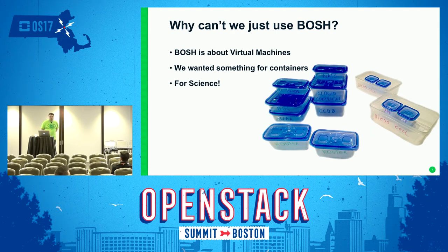Why can't we just use Bosh? Well, Bosh is about virtual machines and that's not what we're targeting. Containers are more and more interesting and important, and we wanted something for container-based workloads. There's nothing about Cloud Foundry itself that prevents operating it in a containerized control plane, but Bosh does not operate that way. And also for science — because we like to play with things.